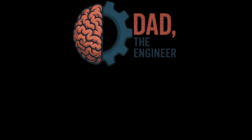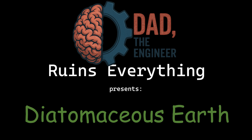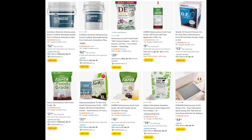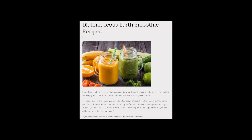Welcome back to a special speedrun edition of Dad Ruins Everything. Last time I ruined collagen — expensive vanilla flavored cow dust. Today I'm ruining Diatomaceous Earth, something so versatile that your neighbor swears it detoxed their gut while also killing fleas and polishing chrome. You might know it as that chalky white powder in the gardening section, or the wellness section, or the pest control aisle, or weirdly your smoothie ingredient list. Let's break it down.